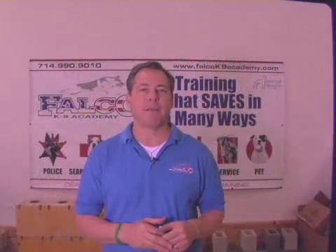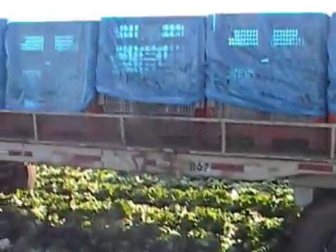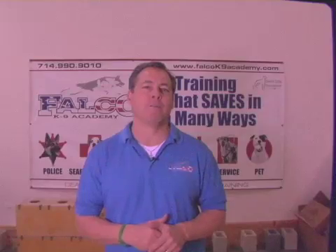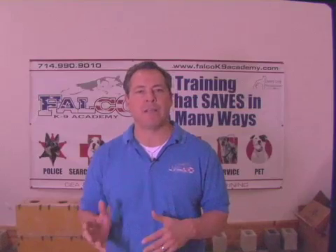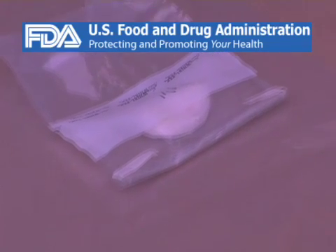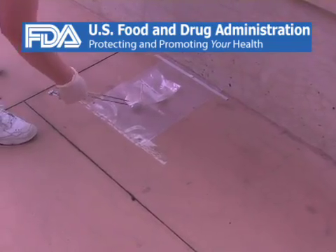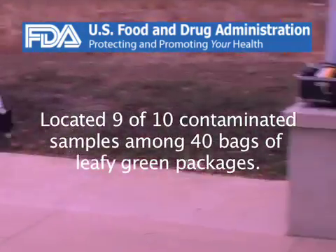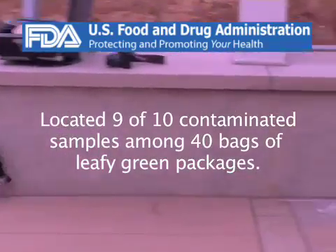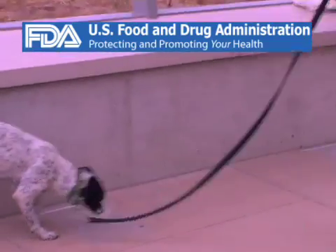We've replicated the situations that she may be used in, from searching leafy green substances to boxes and packages. We took her to the United States Food and Drug Administration office in Orange County where we conducted some extensive testing with several scientists and she aced it. We did extremely well finding 9 out of 10 packages containing contaminants out of 40 packages altogether.